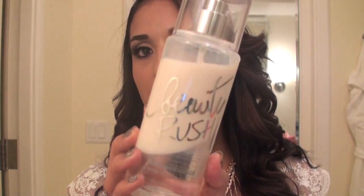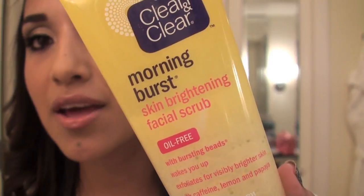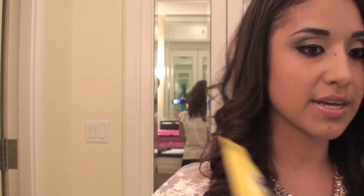I also brought my Beauty Lush Coconut Craze Body Mist. I've had this for a really long time — coconut just reminds me of the beach, so I brought my coconut one. I also brought my Morning Burst Skin Brightening Facial Scrub. I brought this one because the exfoliating beads are really, really gentle and you can use them every day. Whenever I travel, my skin gets really dry, so I like to exfoliate and get rid of all the dirt and stuff.